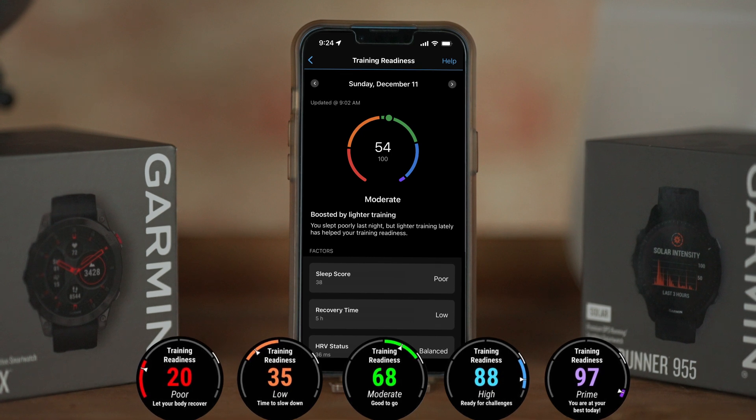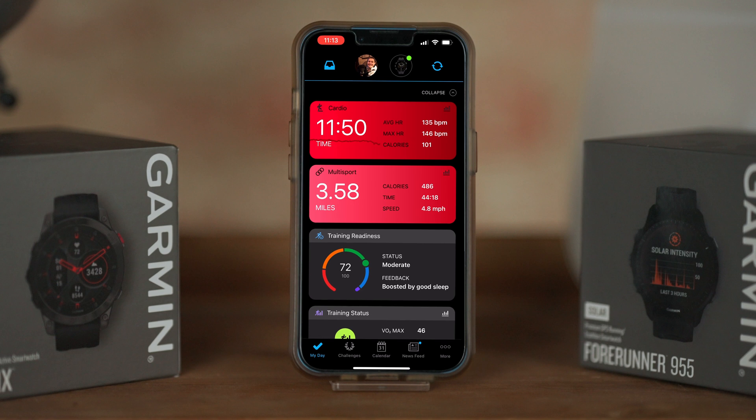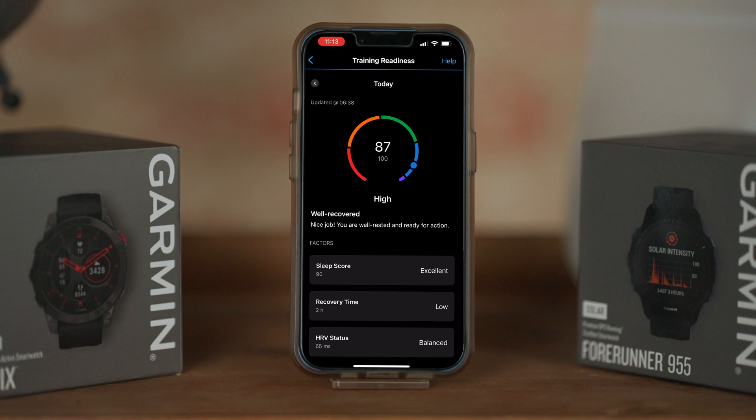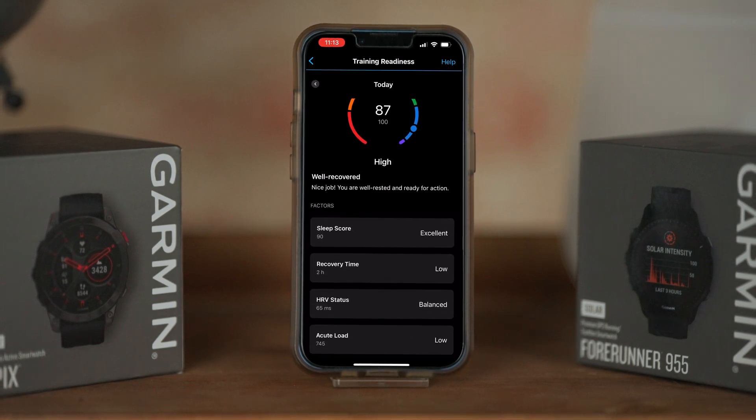When checking your training readiness either on your compatible smartwatch or in the Garmin Connect app, you'll reveal your current readiness score and how underlying factors contributed to your current situation. Clicking on the training readiness card will then show your readiness score from when you first woke up and each of the factors individually.